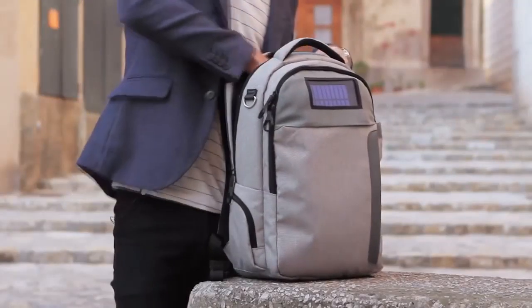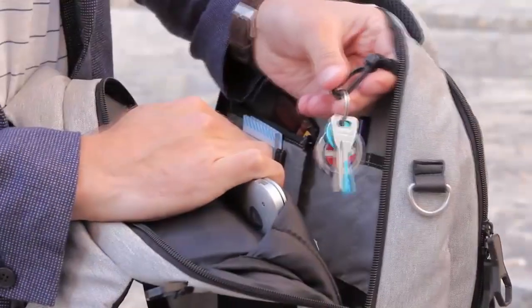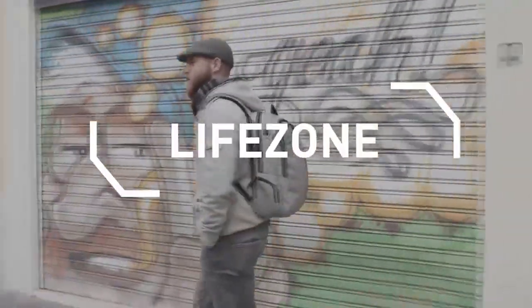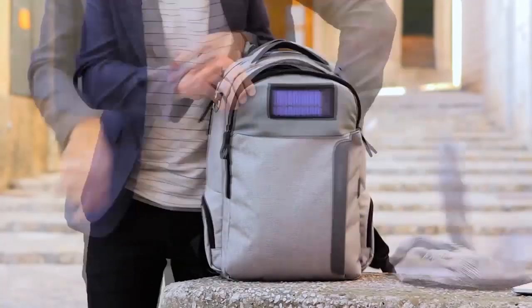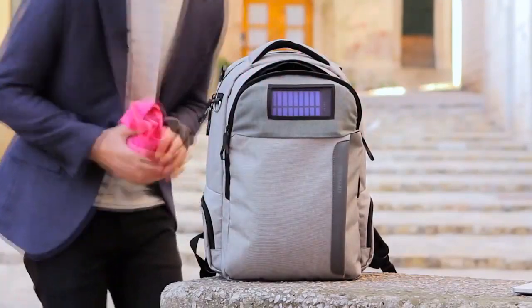The work zone is incredibly organized. There's a separate section for your laptop, iPad, there's a space for your wallet, a keyhook, business cards, and pens. There's also a section for loose papers and a separate pocket so you don't lose receipts. In the life zone, there's a protected pocket for your sunglasses, there's room for clothes and any of your non-work stuff — because you don't want your undies falling out in a work meeting.